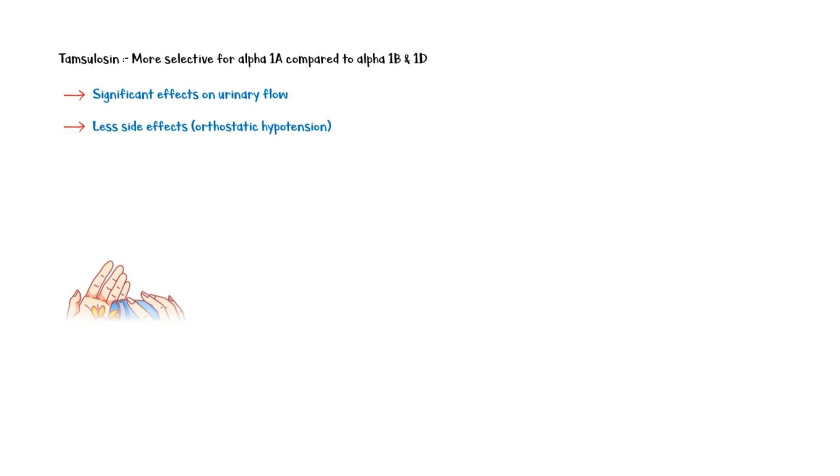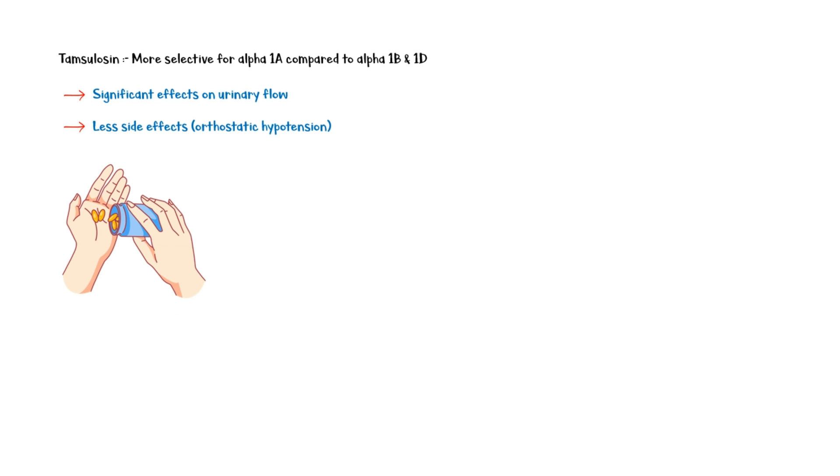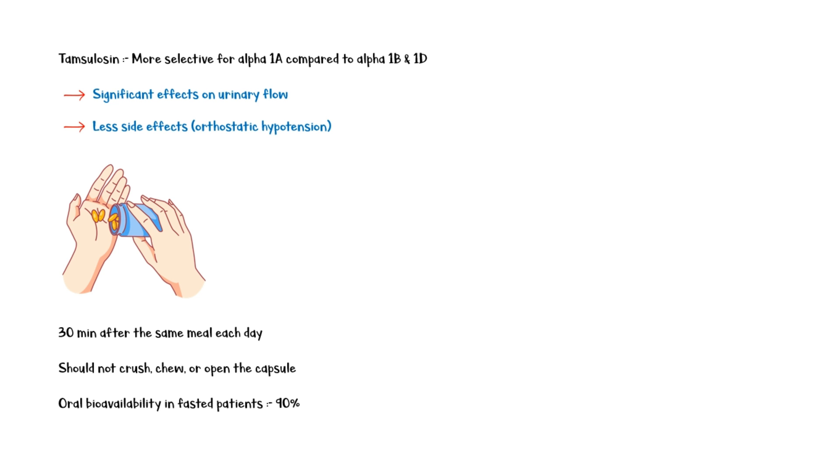Tamsulosin is taken perorally. It should be taken 30 minutes after the same meal each day and should not be crushed, chewed, or opened as a capsule. It has an oral bioavailability of 90% in fasted patients. Once in the bloodstream, tamsulosin is highly plasma protein-bound, mainly to alpha-1-acid glycoprotein.